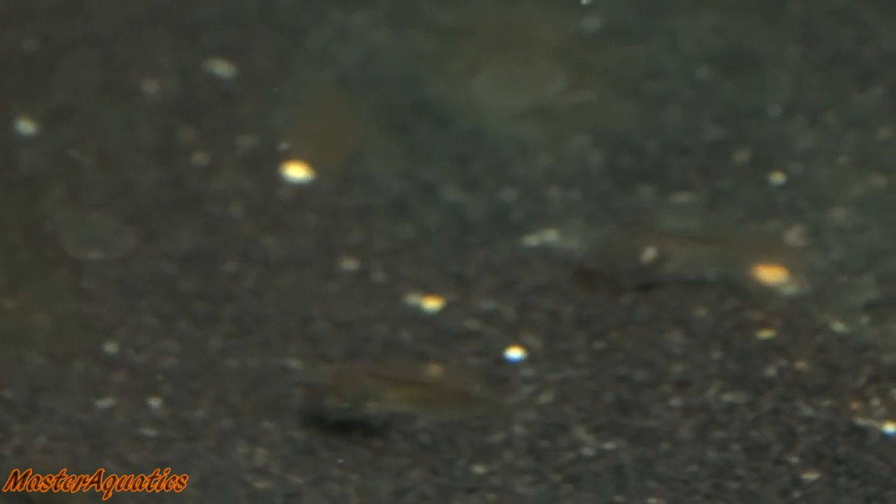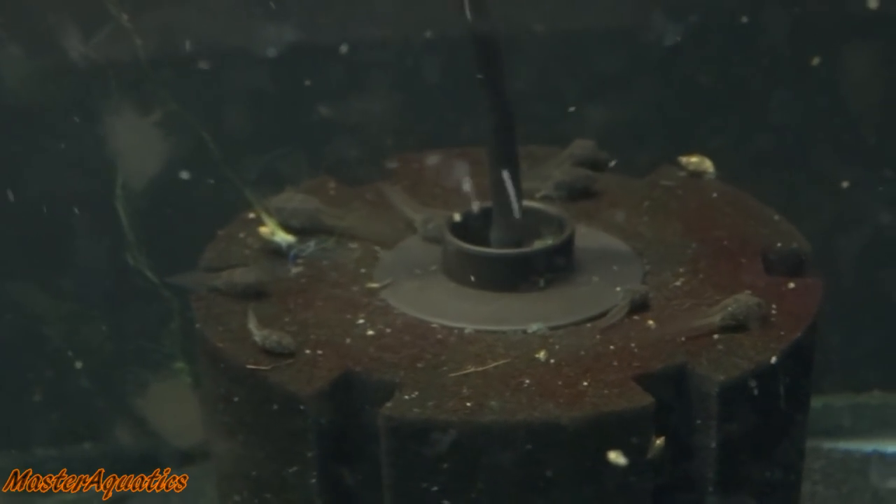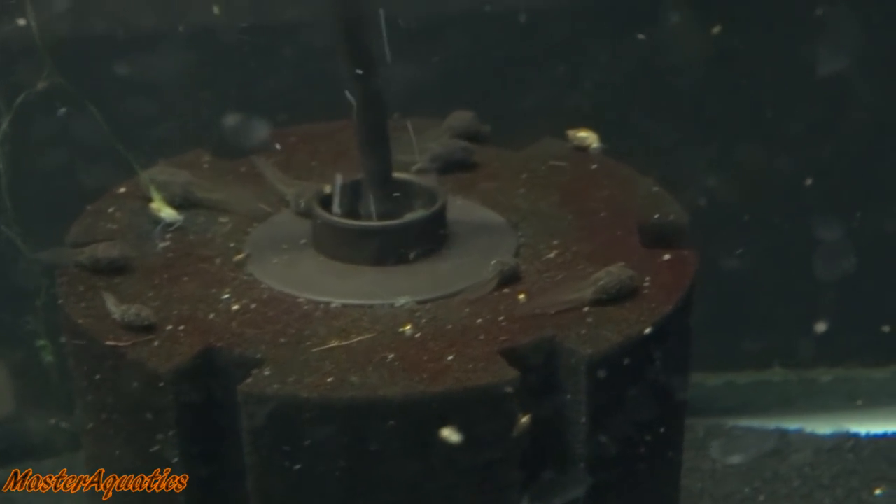I've been feeding them worms and shrimps — they love this stuff. They eat a lot, a lot. I'll put a big piece of shrimp in there and it'll be gone in about seven days, completely dissolved. And there's also a bunch of snails in here — they've been producing and they've been part of the algae control crew in here. And as you can see there's a bunch of tadpoles just chilling on the sponge filter.